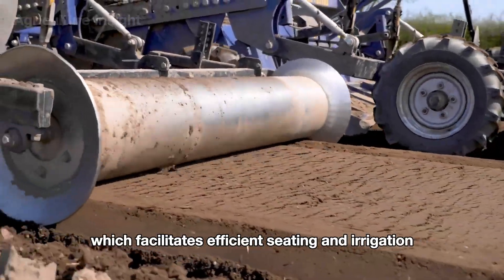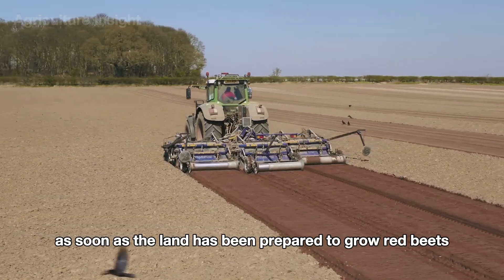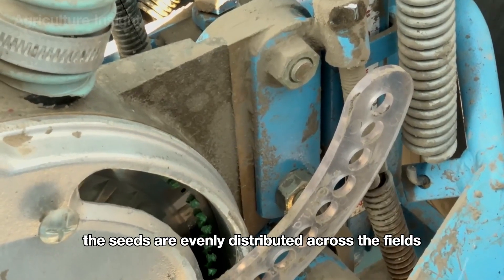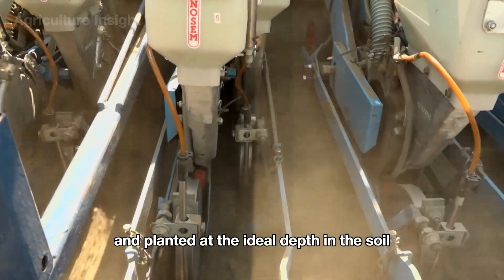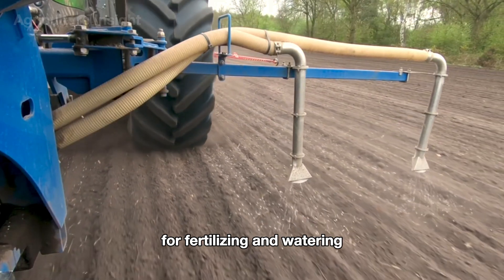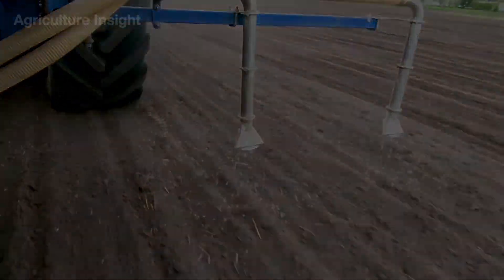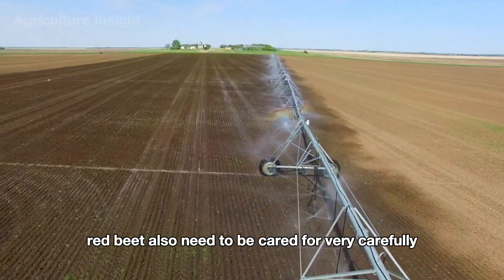Finally, land leveling machines operate with high precision, ensuring the field surface becomes smooth, which facilitates efficient seeding and irrigation. Once the land has been prepared, farmers use automated seeders that ensure the seeds are evenly distributed across the fields and planted at the ideal depth. These modern machines are equipped with precision systems for fertilizing and watering, giving young plants the best possible conditions to thrive from the very start.